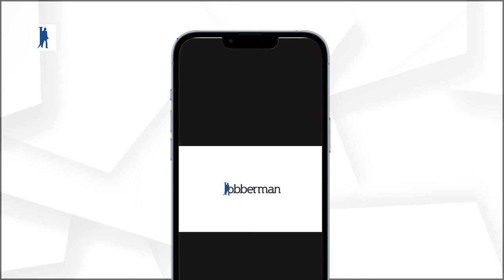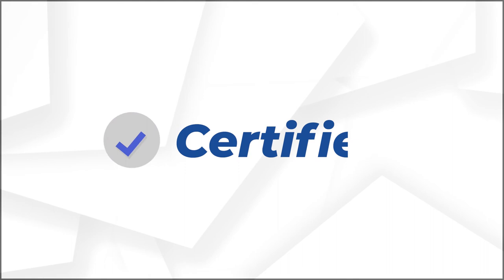There you have it! Become Jobberman Soft Skills certified with as low as 200 MB. Get certified on the go! Visit www.jobberman.com/softskills for more.